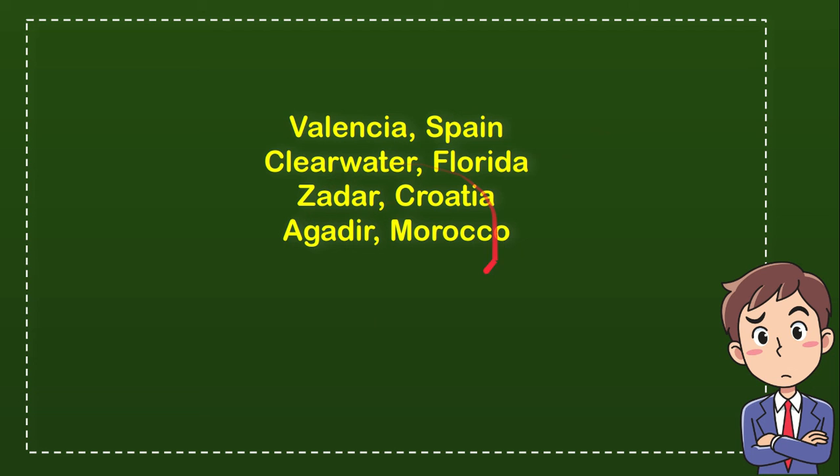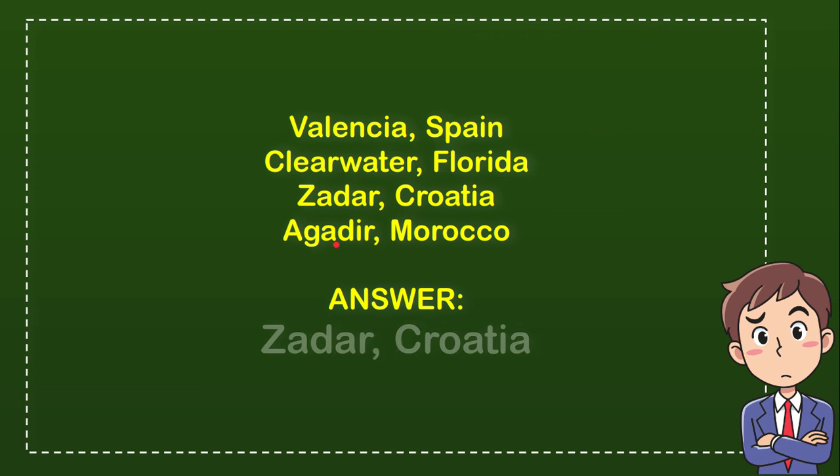Now let me tell you what is the answer for the question. The answer is Zadar, Croatia. So that's the answer for the question — Zadar, Croatia.